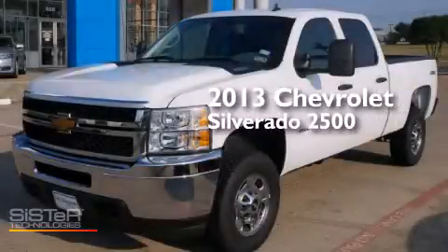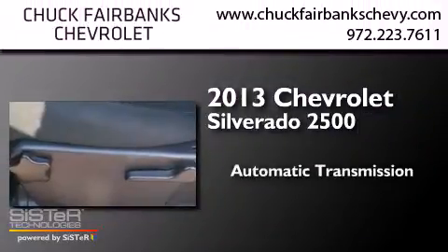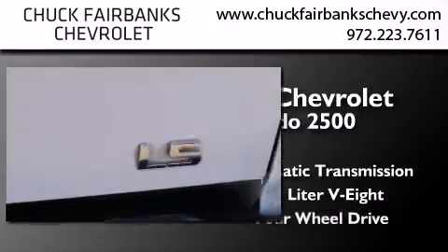This is a 2013 Chevrolet Silverado 2500. This truck has an automatic transmission, a 6.0-liter V8, and four-wheel drive.